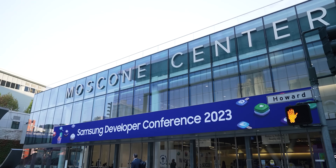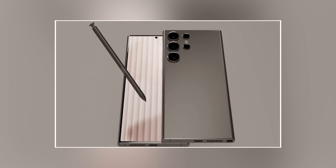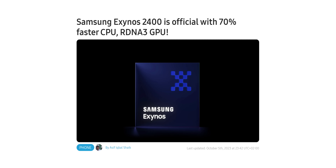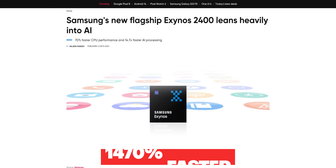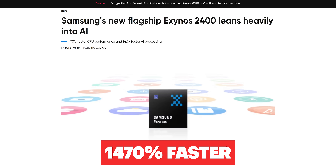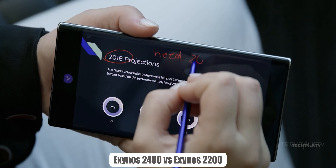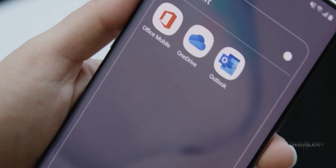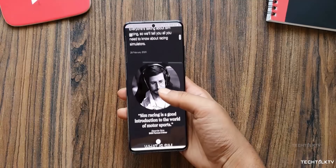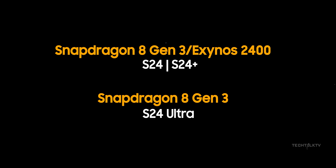Finally, some official news. Samsung has officially unveiled the Exynos 2400 chip at their developer conference, which basically confirms those earlier rumors that Exynos is making a comeback in the S24 lineup. Samsung is boasting that this chip is a whopping 70% faster in CPU and a massive 1500% faster in AI compared to the Exynos 2200 in the S22 Ultra — though note that they're comparing a 2024 chip to a 2022 chip. The improvements are big, but looking at the history of Exynos, I'm not too optimistic. The good news is, only the S24 and S24 Plus will get the Exynos chip or Snapdragon depending on region, while the S24 Ultra is going all-in with Snapdragon no matter where you live.